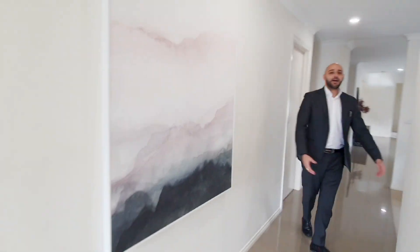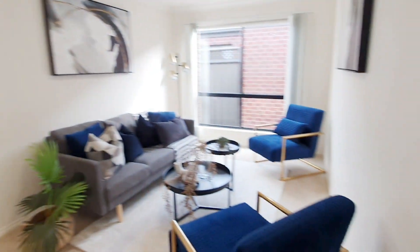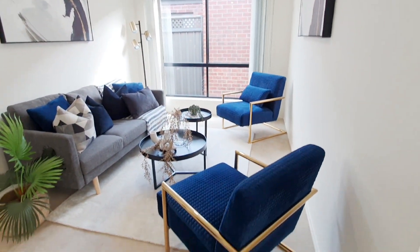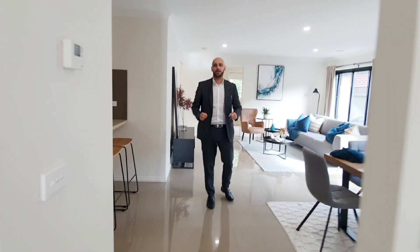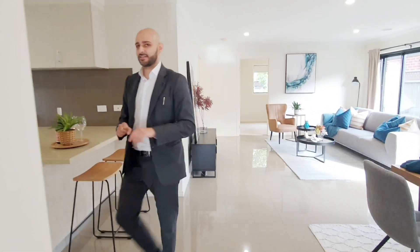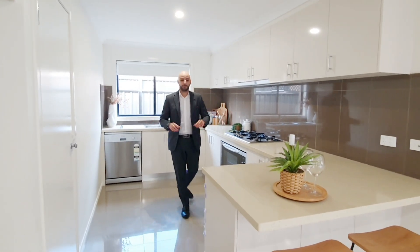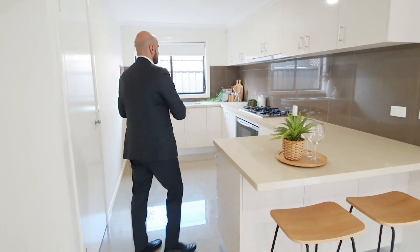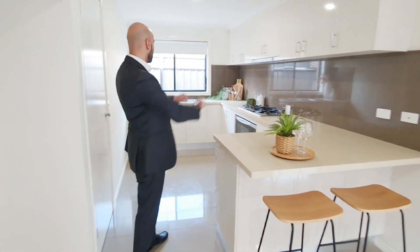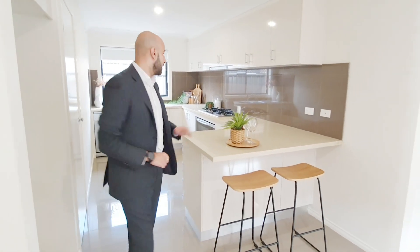As we flow through the property, we've got internal access to the double garage and the first of the two living areas as well. Inside here we have the main living area — a very large space overlooked by a very big kitchen with thick benchtops, heaps of cupboard and bench space, and a 900 millimeter oven and cooktop with a splashback.